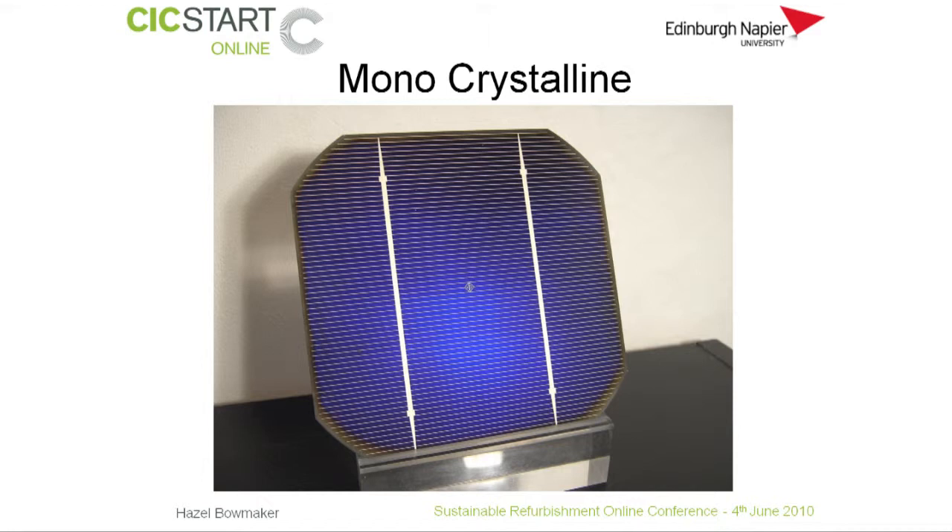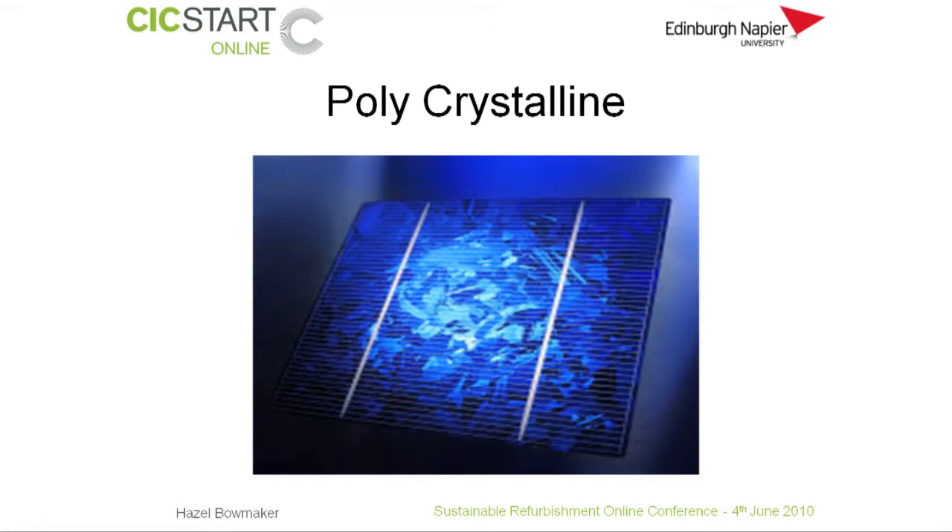Monocrystalline panels are highly efficient and expensive, and are made from thin wafers of silicon sliced from large crystals that have been grown under carefully controlled lab conditions. Polycrystalline panels are cheaper to produce but less efficient, and are made from a number of interlocking silicon crystals grown together. Both of these types are readily available and cost-effective ways of generating electricity, and can easily be fitted retrospectively.